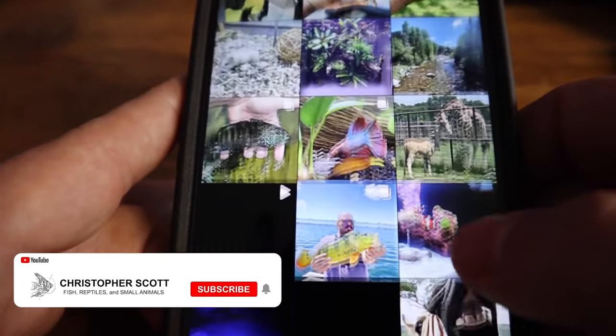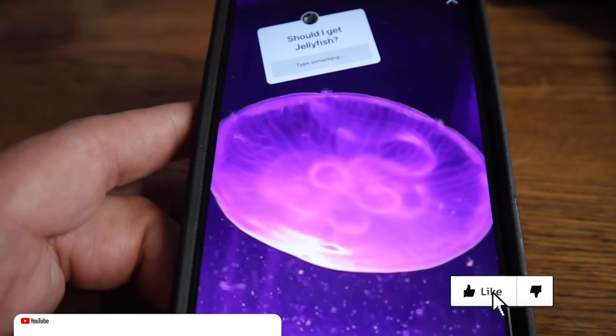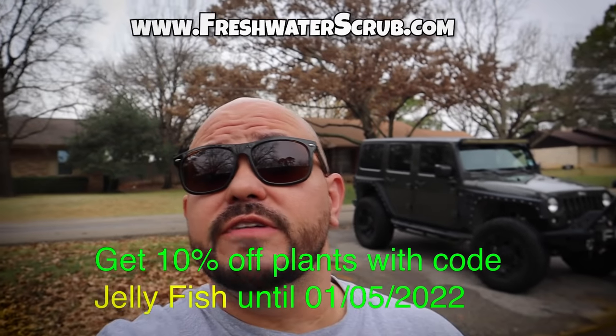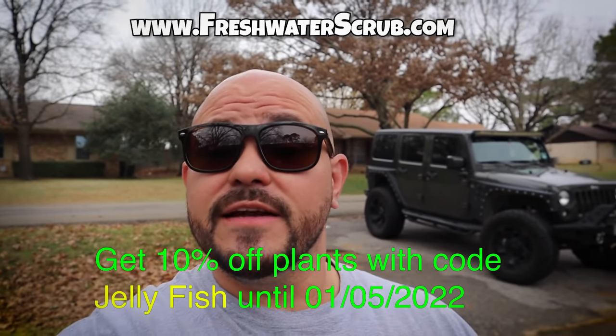If you happen to follow me on Instagram, I recently asked in a story if I should get jellyfish, and the response was a resounding yes. Make sure you visit freshwaterscrub.com and use the code jellyfish for 10% off your orders. Let's get into this research.